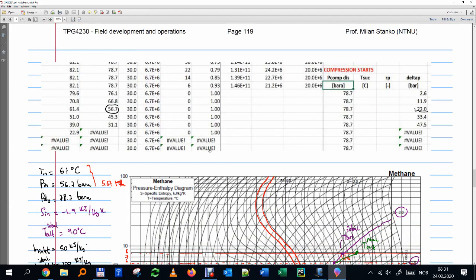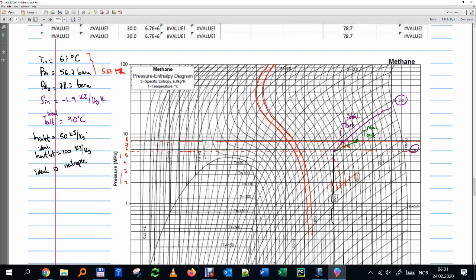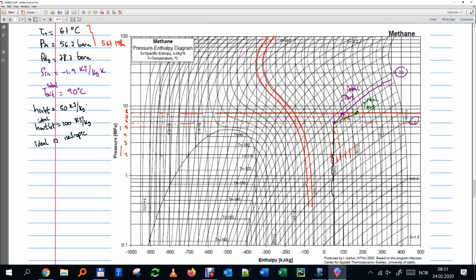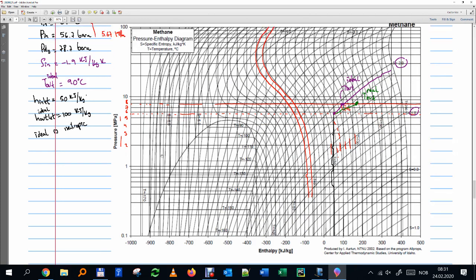I've improved the Excel sheet and uploaded a new version — the BBA function I programmed last class is there and the structure has been corrected. We also have this thermodynamic properties chart for methane: instead of using a calculator like HYSYS to generate properties, I have everything I need on the chart without any additional computation.